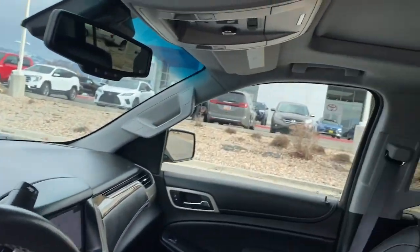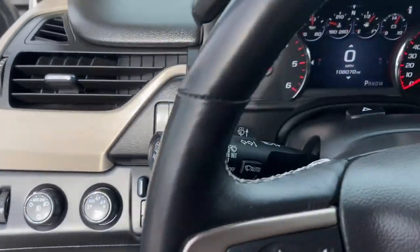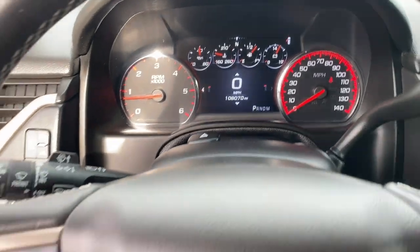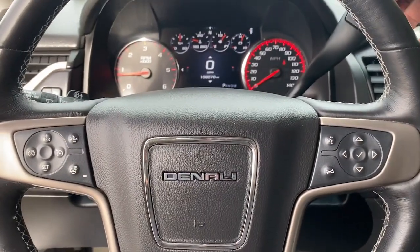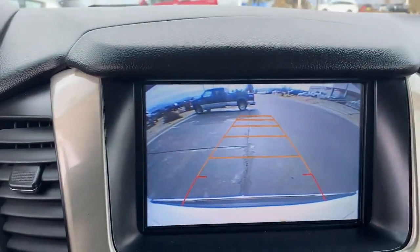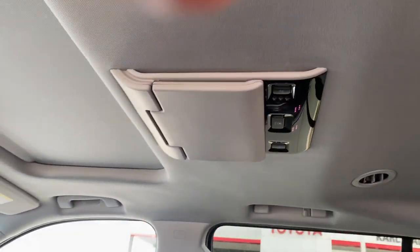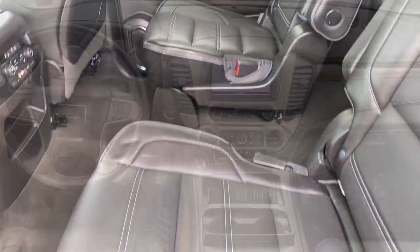These are just some of the great options this vehicle comes with: heated steering wheel, Apple CarPlay and/or Android Auto, heated and/or cooled front seats, pre-collision system, wireless charging station, lane departure warning, navigation system, sunroof/moonroof, keyless entry, and heated driver seat. Brawny strength meets spacious luxury in this well-equipped Yukon XL.